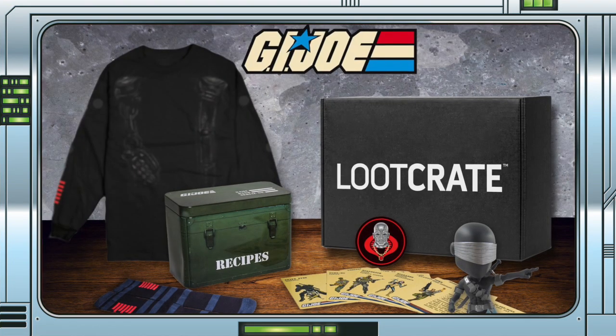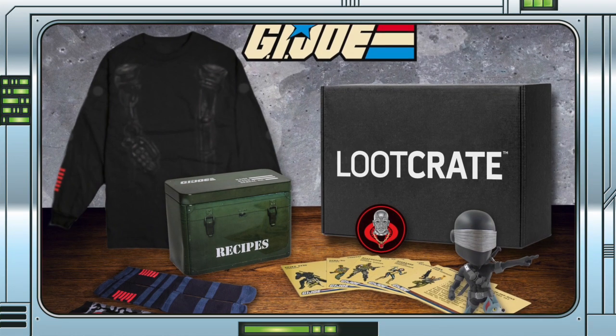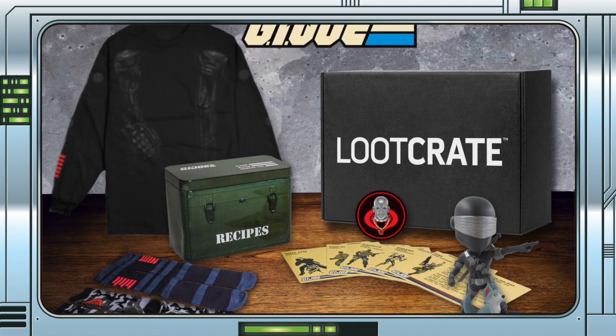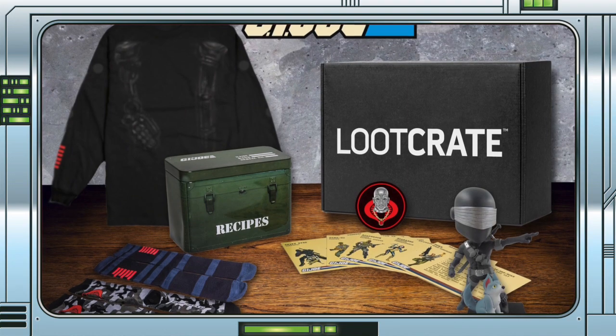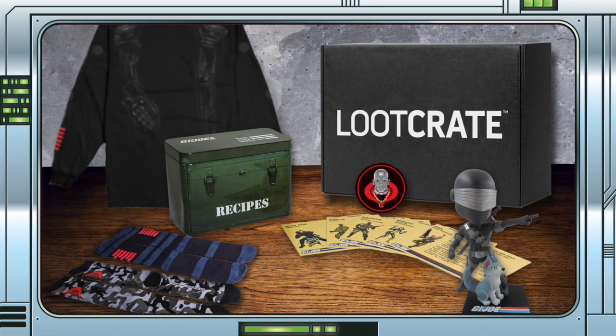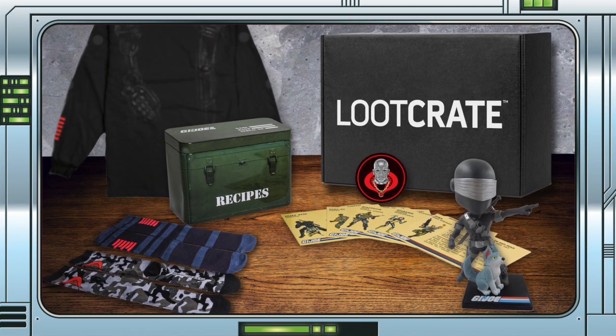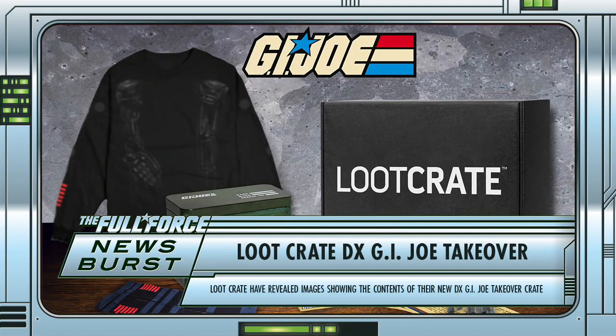I'm glad they are showing the contents of the crate, as one of my issues with these sorts of things is the random factor and not knowing exactly what you're going to get. You know what they say about knowing? I can never remember. I'm actually really digging what's in this crate, and I really like that long sleeve tee and recipe box with cards. I need new socks as well. What do you guys think? Tempted to grab one of these?